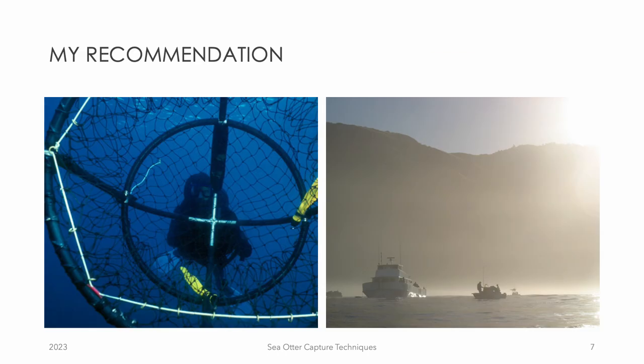When it comes to capturing sea otters, the best technique is to scuba dive with a wilson trap. While it isn't the easiest method, it has the least environmental impact and allows for safe handling of the animal. However, any of these three methods presented today can be effective for capturing otters when done properly — it just depends on the situation.